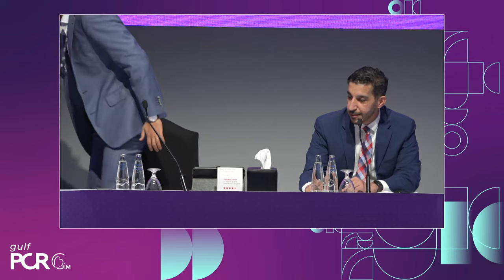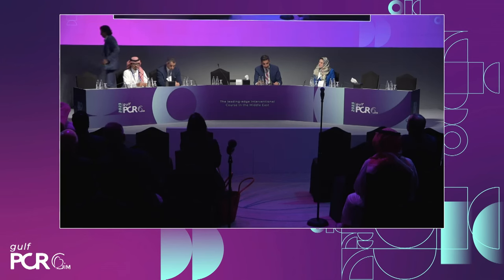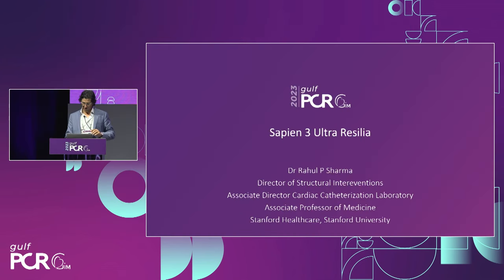I'd like to introduce our first speaker. We'll have about 10 minutes of questions and answers after each talk. Dr. Raul Sharma from Stanford University, an expert structural heart physician, is going to talk to us about Sapien III Ultra Resilio. Thank you to GulfPCR and Edwards for having me at the symposium — my first time here in Dubai. Over the next 10 to 15 minutes, I'll discuss what's new in transcatheter heart valve therapy, particularly focused on the Sapien III Ultra Resilio platform.